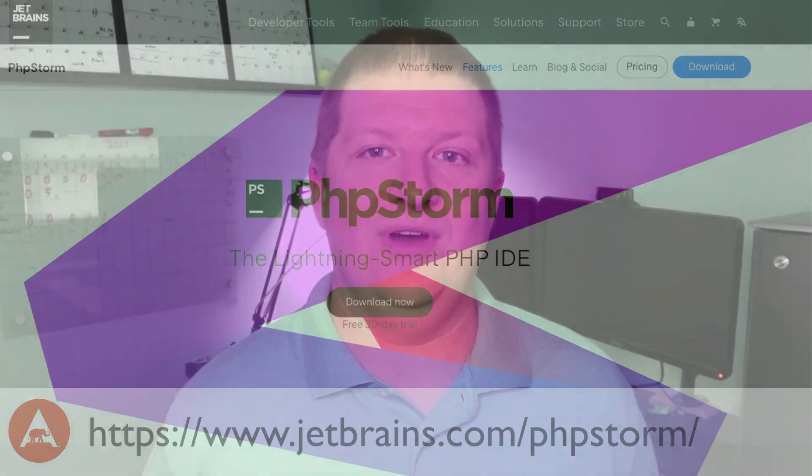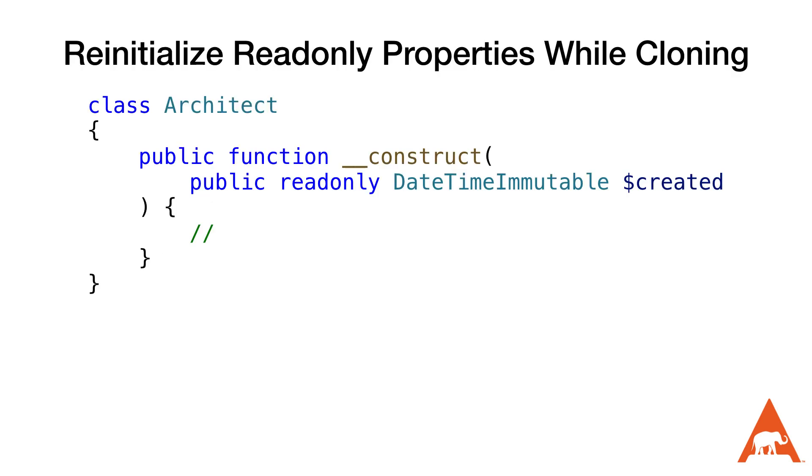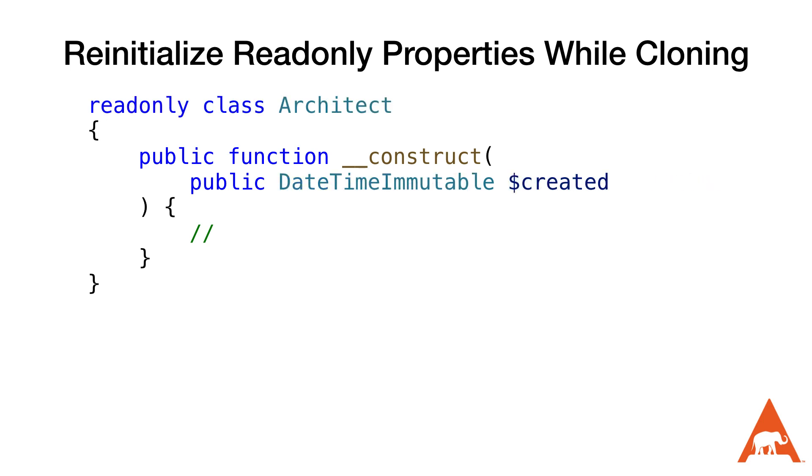The first new change is the ability to reinitialize read-only properties while cloning an object. PHP 8.1 and 8.2 added read-only properties and read-only classes respectively. Read-only properties and properties in read-only classes could only be written to once and then never again. PHP 8.3 adds support to reinitialize read-only properties when an instance of a class is being cloned.